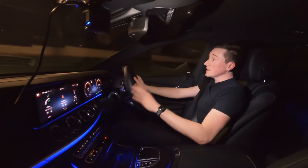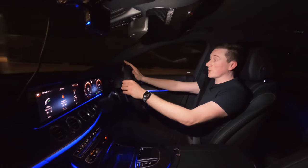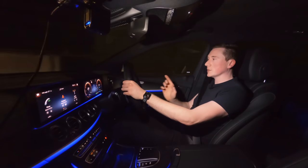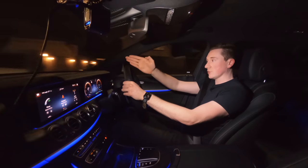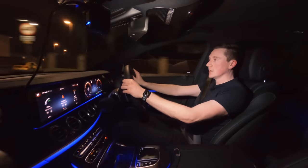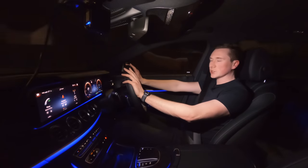When it's dark enough, the car will automatically put full beam on everywhere, and then it does some pretty cool things — it will actually blank out the car that's coming towards you, track it, and move it across. It's very difficult to explain so let's just show you what it looks like.